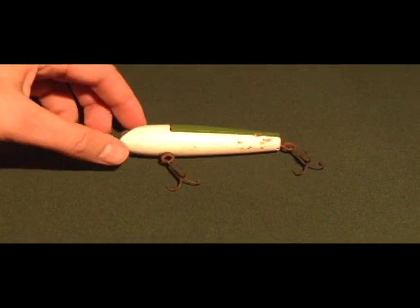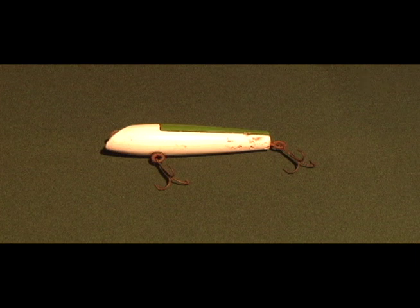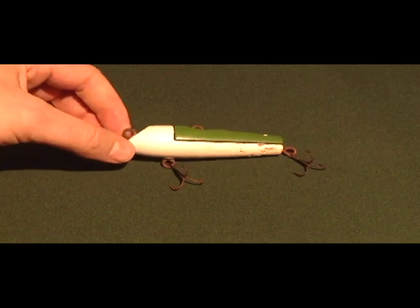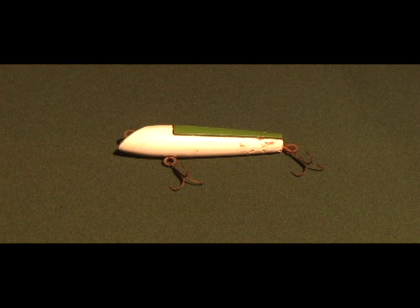Speaking of colors, here's an old lure from the early 1920s. It has a screw on top of it — if your green and white isn't working for you that day, you can take that screw out and put red and yellow in, or another color that you want.